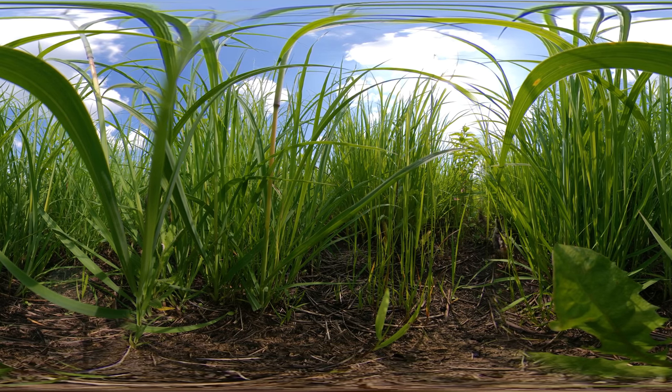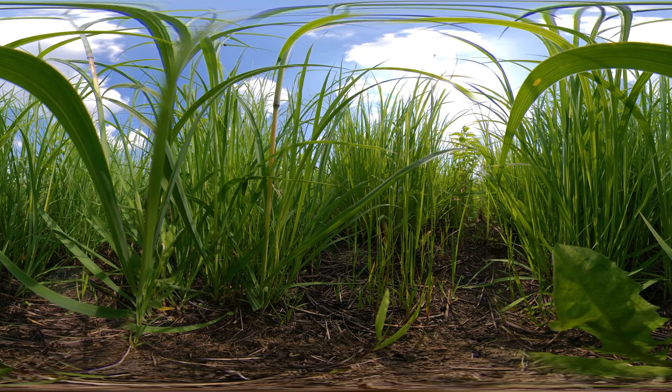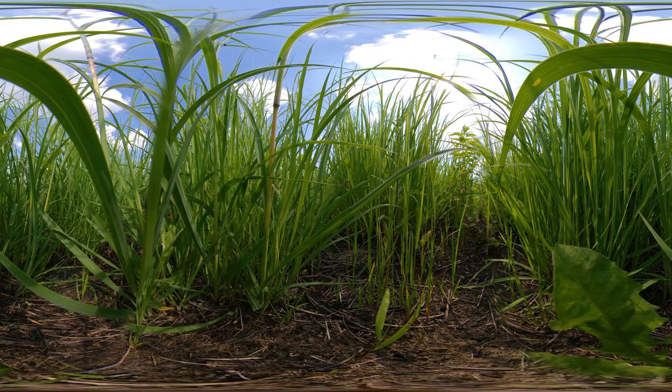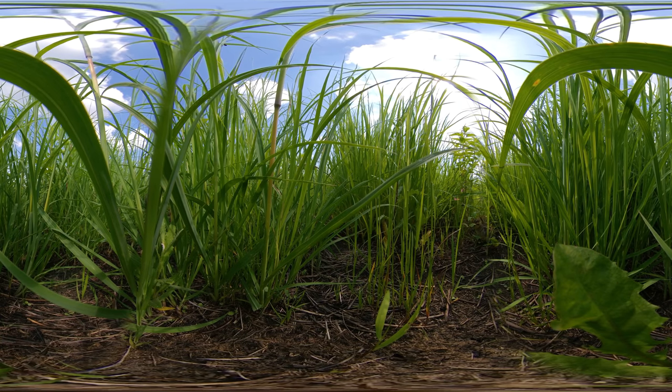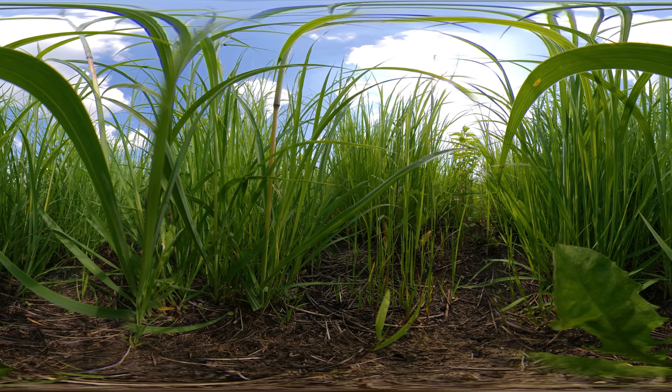Utilizing NRCS's Upland Wildlife Habitat Management Practice Standard, he burned one-third of his acreage this spring and will burn another third this year and the last third the following year. You can see the vegetative response and habitat value of prescribed burning as a management tool. It removes the duff layer and rejuvenates the grasses and flowers, providing a host of benefits to early successional species such as pheasants.